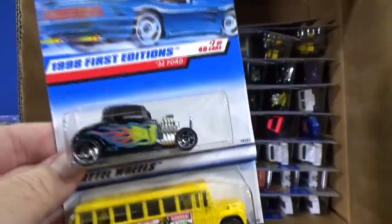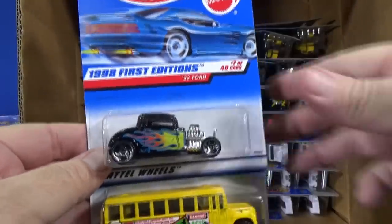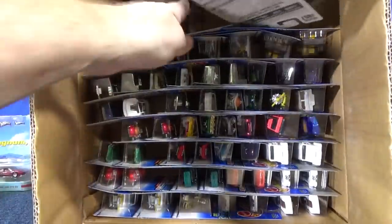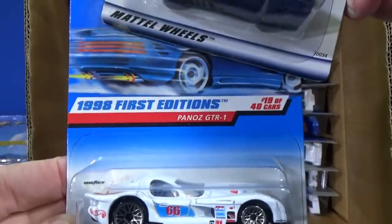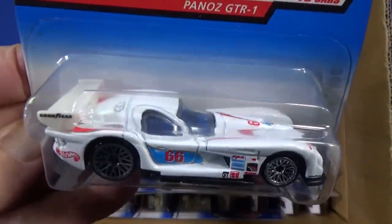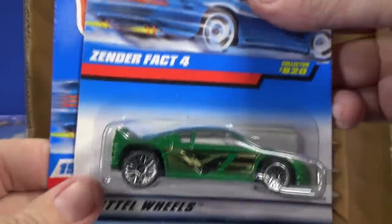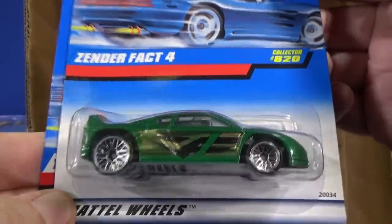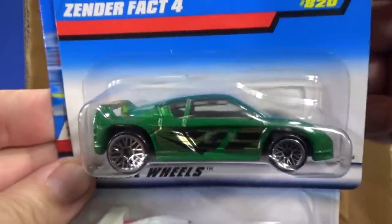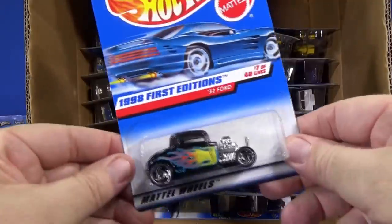School bus — what did I say the other one was? Mixed Signals? Artistic License — got confused. Here's the Panos GT-R1. This is nice — a little bit of red, white, and blue. First edition. Zender Fact 4, and it's actually a licensed model. It might have been a concept car, but it is actually a licensed model. Another 32 Ford — this one has the same wheels.